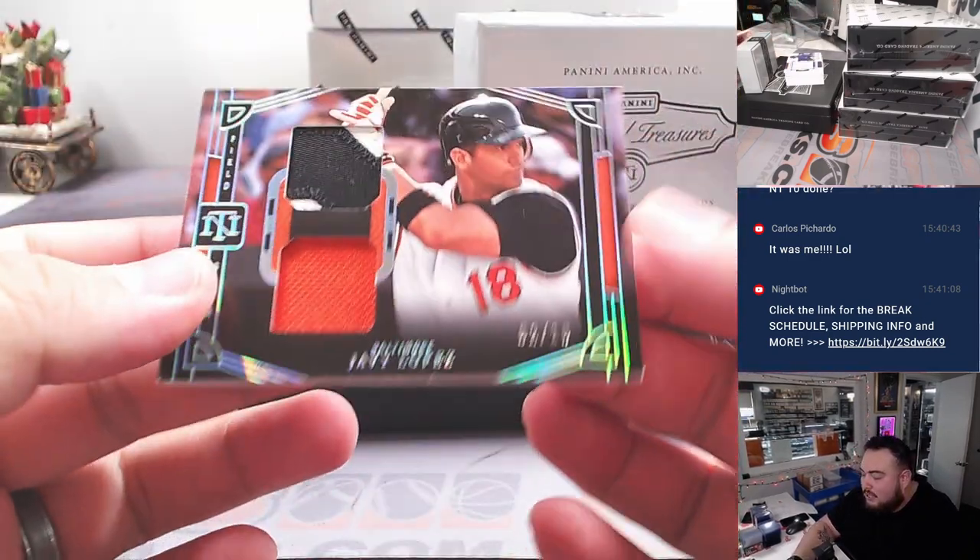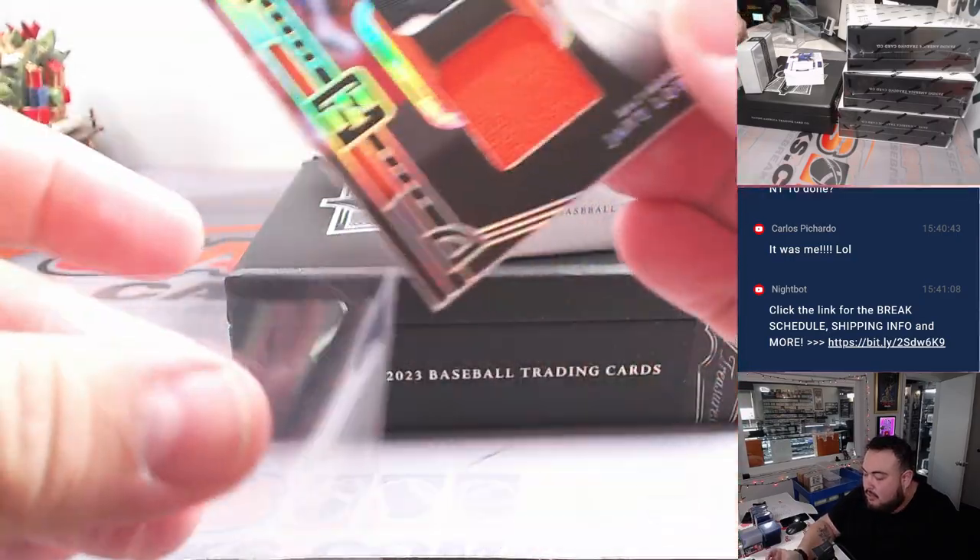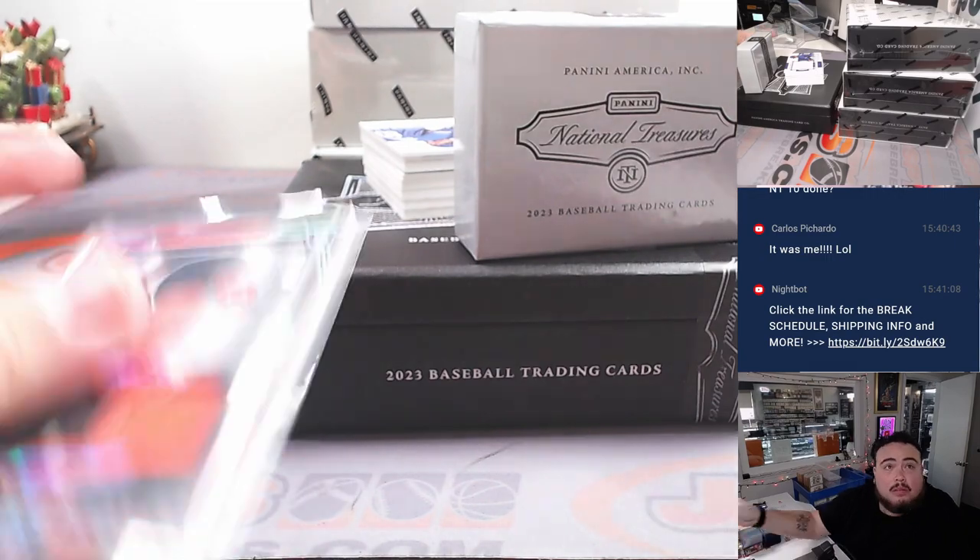All right, nice patches there. How about a little Javi Lopez for Baltimore? Two out of ten.